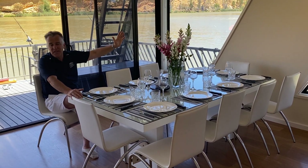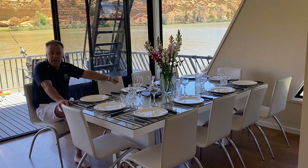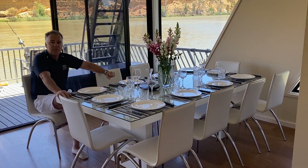Hi, Todd from Wow Houseboats. Today we're on Wow Factor for a quick walk through. This is the way the dining room table would be laid, minus the open bottle of wine, for when guests arrive.